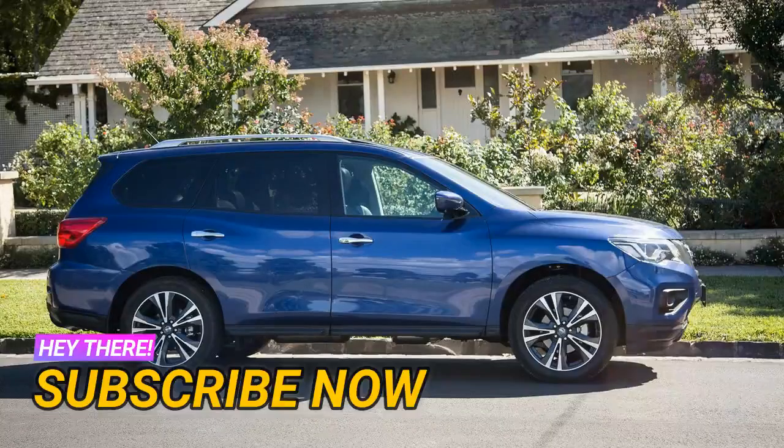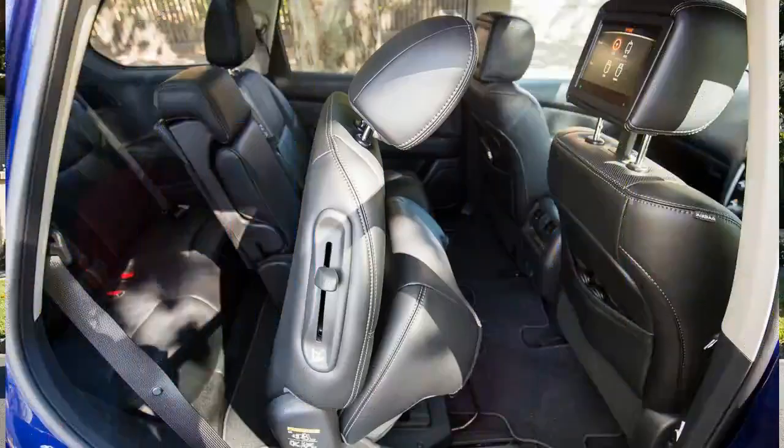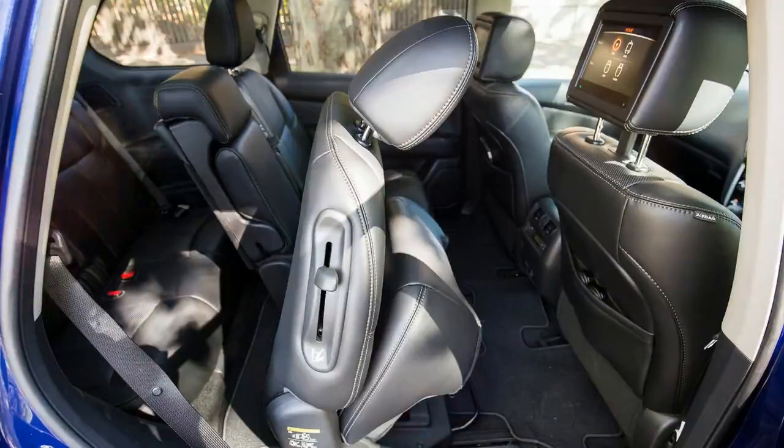The top of the range Nissan Pathfinder TI gets a suite of updates for 2017 that adds some style to the spaciousness. But is it the pick of the Pathfinder bunch?